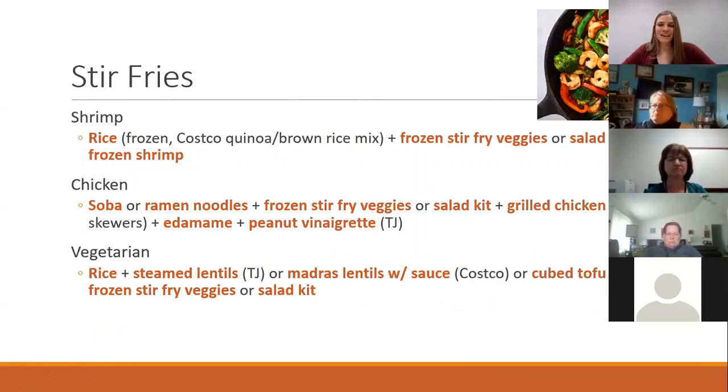For stir fries, really utilize those frozen veggies, frozen rice kits, and frozen protein sources like chicken and shrimp. For a vegetarian option, use those steamer lentils that Trader Joe's makes already cooked, or the Costco pre-cooked version. Lots of good stir-fry options.